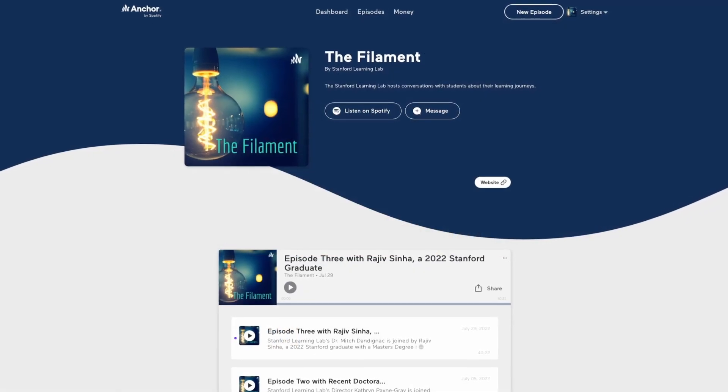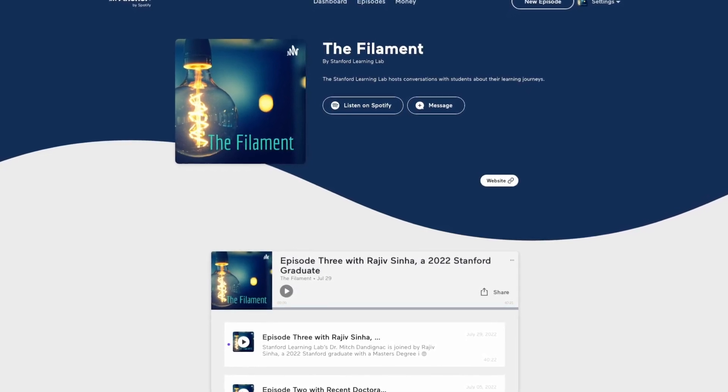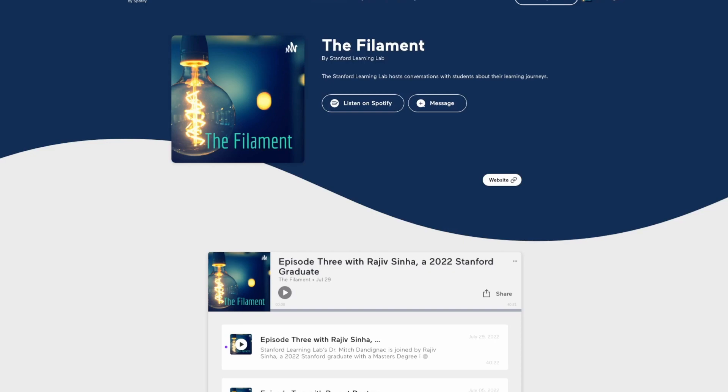We also love talking to Stanford students and getting to know their stories, and we host a podcast called The Filament, where we invite Stanford students to share their learning journeys.